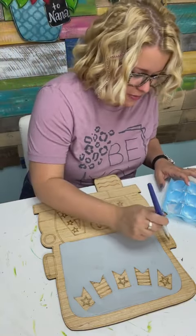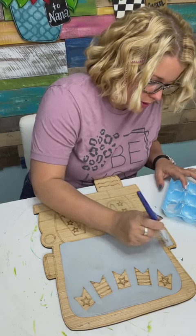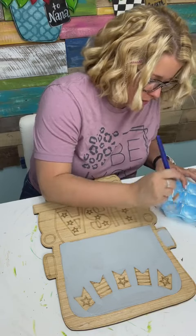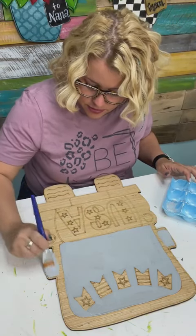Let's go ahead and paint these little side mirrors too, get them painted gray, and then we'll paint the blue on our truck. I'm not being real careful to stay inside the lines on some of this because I know that my blue's gonna cover.